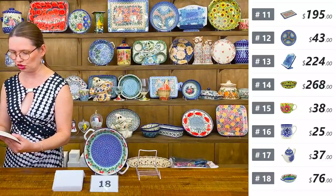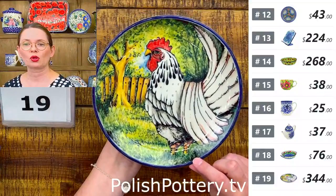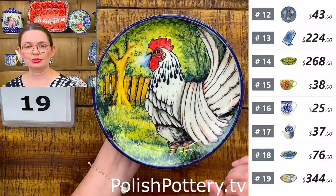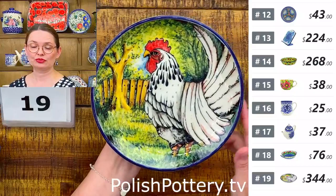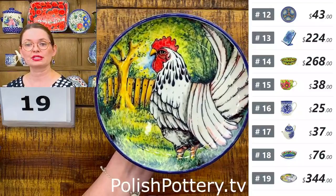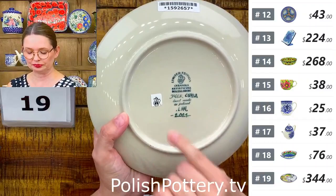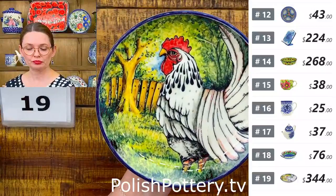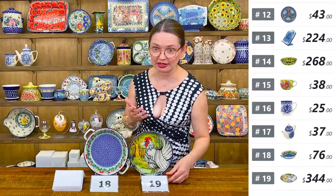Number nineteen is a limited edition dessert plate with a Jacek Hewa design — only one available. It features a white rooster with a beautiful fence and mature trees in the background. $344, seven and three quarters inches in diameter. Pattern number L44, painted in 2021. A one-of-a-kind piece.